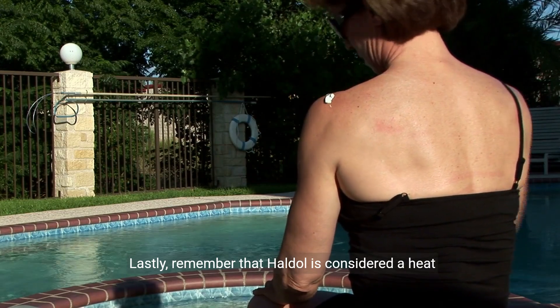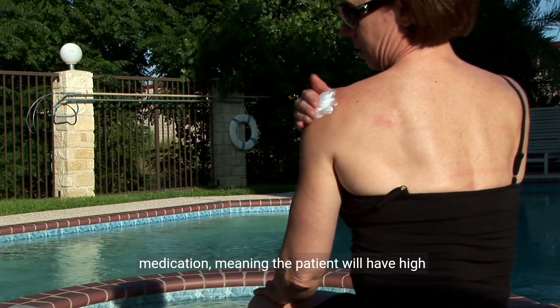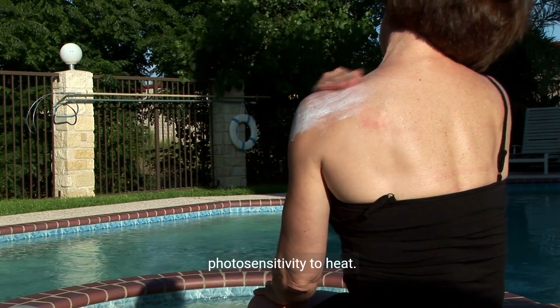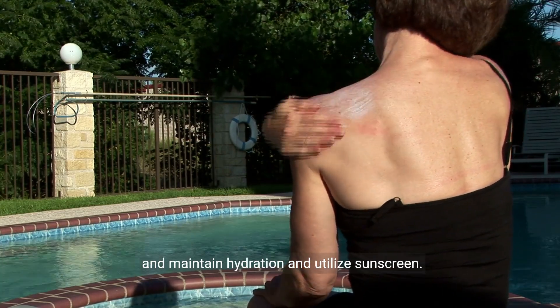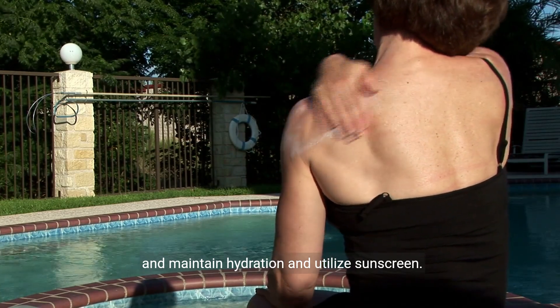Lastly, remember that Haldol is considered a heat medication, meaning the patient will have high photosensitivity to heat. Educate your patient on avoiding high temperatures, maintaining hydration, and utilizing sunscreen.